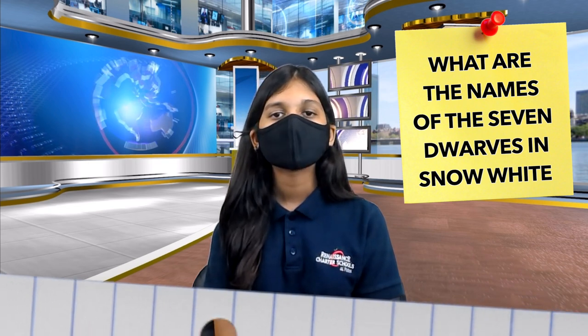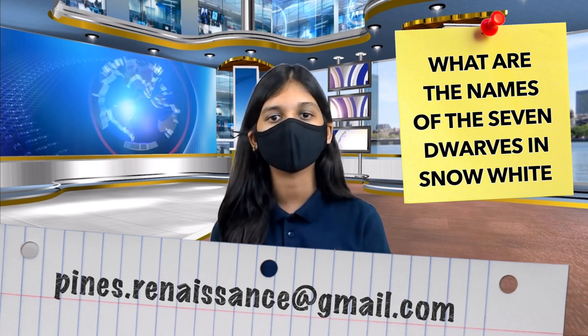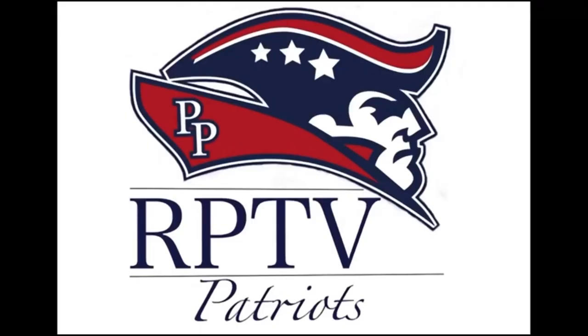Teachers and scholars, here is today's trivia question: What are the names of the seven dwarves in Snow White? Teachers, please send answers to pines.renaissance.gmail.com before 10 a.m. in order for your response to be reviewed. Everyone at RPTV would like to wish you all a marvelous Monday. And don't forget, this year we are all about fundamentals and forward focus. Have a great day!